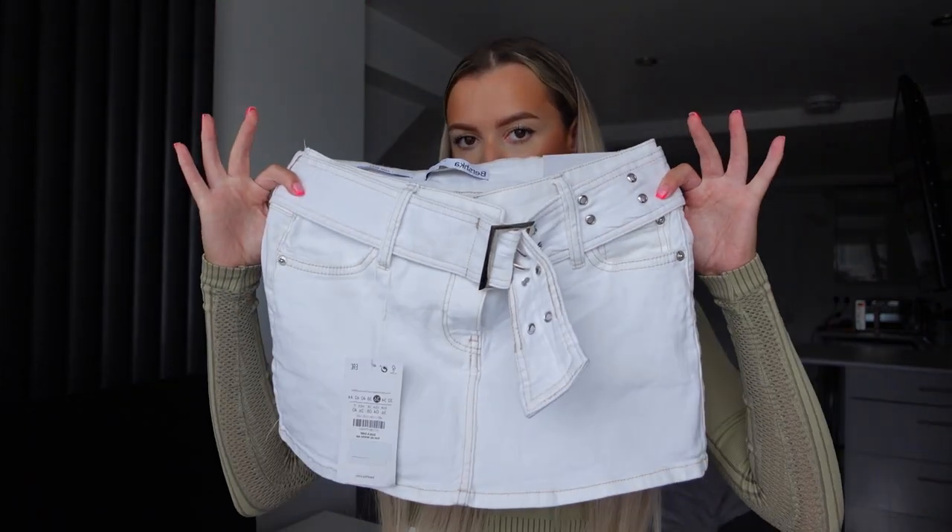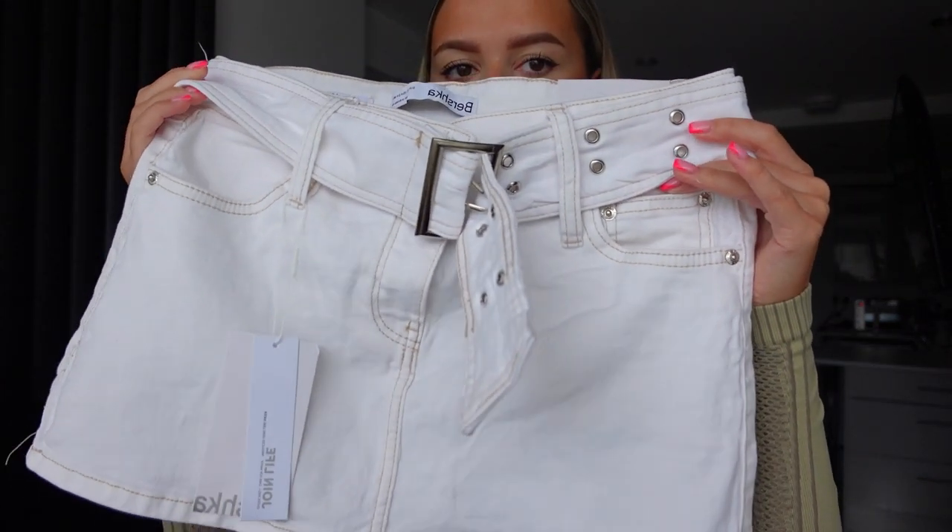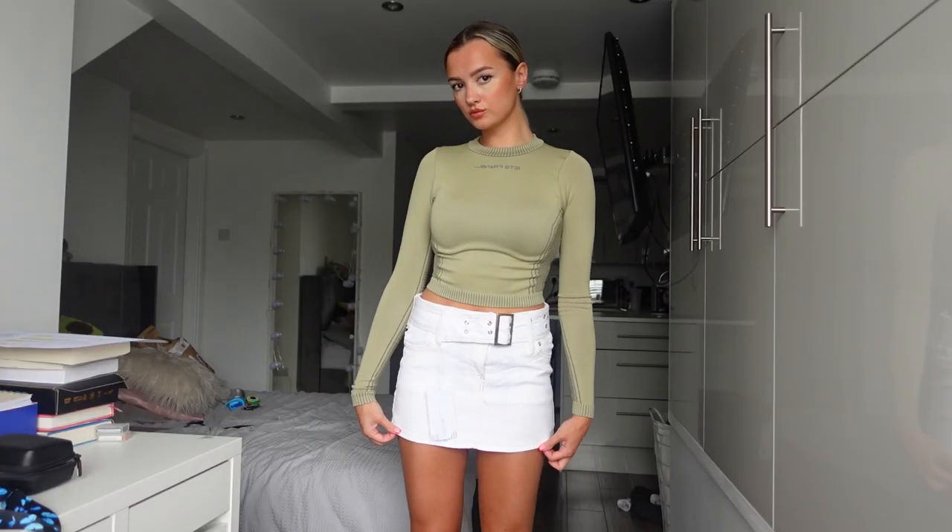I've paired each skirt up with a top of my choice. I'll link everything down below — I'll try and link all the tops, but some I've had for quite a while so I'll try my best, and if I can't find the link I'll find an alternative. So we're going straight into the try-on! The first skirt is the white one. White just looks so good with a tan — I'm going to Ibiza this week so I'm definitely taking this with me.